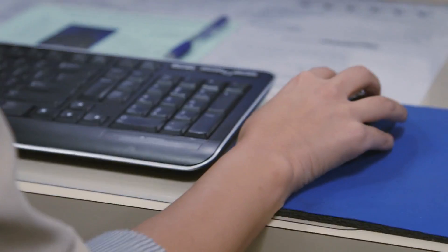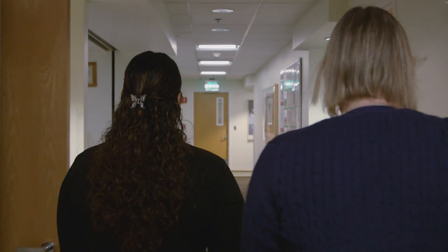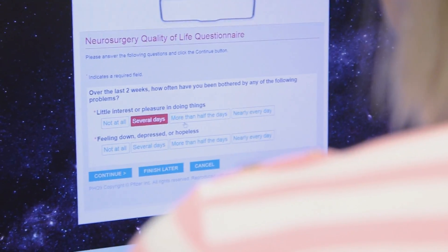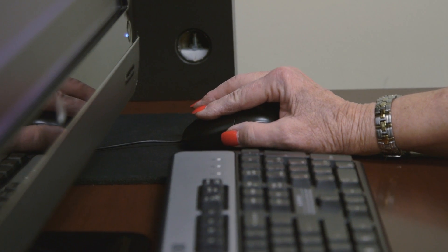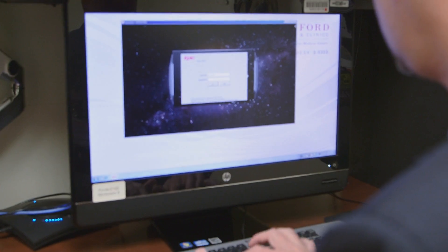When the patient first checks in at the front desk, a prompt will come up showing if a quality of life questionnaire is needed and whether or not it's been filled out. If a patient hasn't completed their questionnaire, then as part of their rooming process, the medical assistant will log in to our electronic health record and pull up the questionnaire in a secure environment where the patient can answer it. It goes right into the patient's medical record, and as soon as the clinician comes in to see the patient, they have that information immediately available.